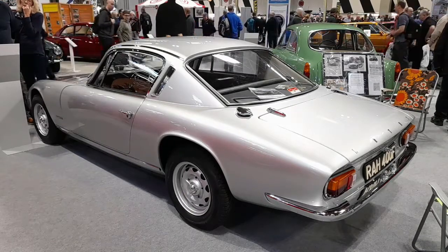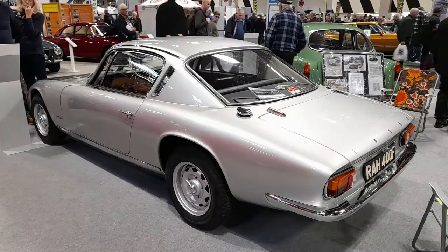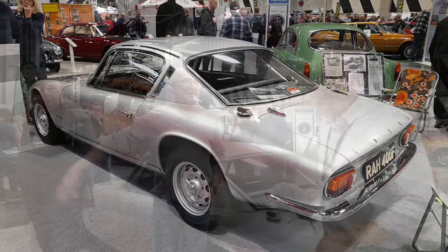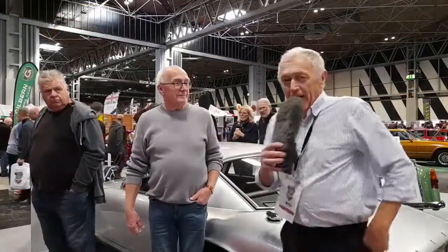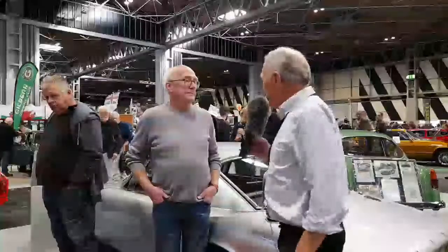Here we see a shot of Ian Croft's Lotus Elan Plus II. This was originally owned by Graham Hill, so it's got quite a good history. I'm now with Ian Croft, and welcome to the Classic Motor Show 2022.